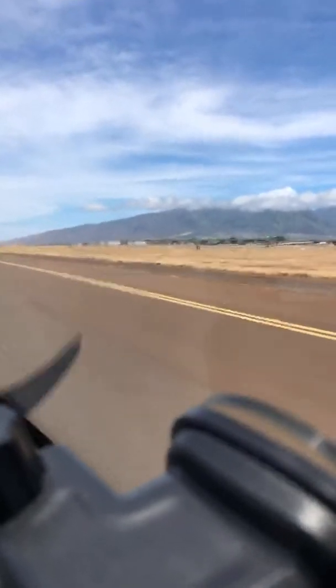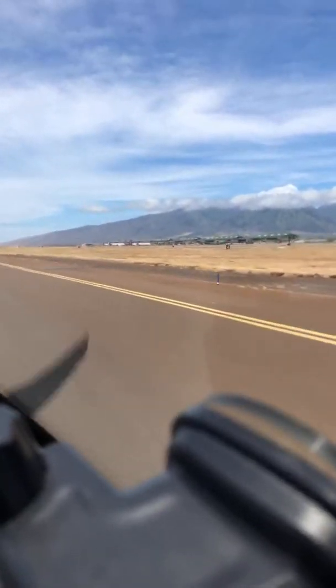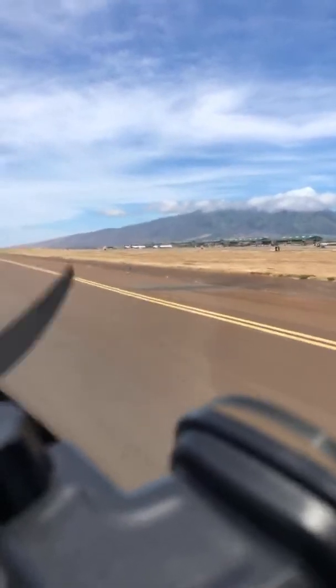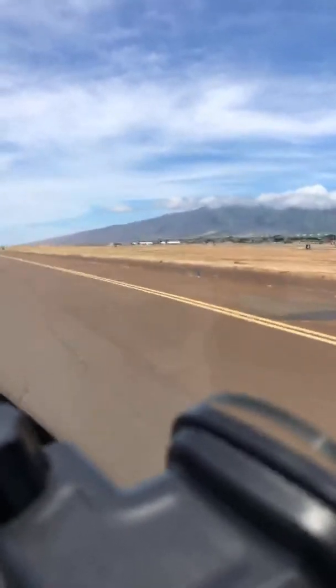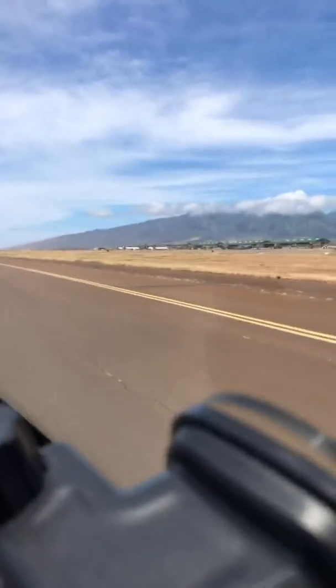Beautiful day here on Maui. Go ahead and say hello on the chat if you'd like. We've got departure frequency set, 1,500 on the altitude. We're going to turn right after takeoff and then follow the shoreline, maintaining 1,500 feet.